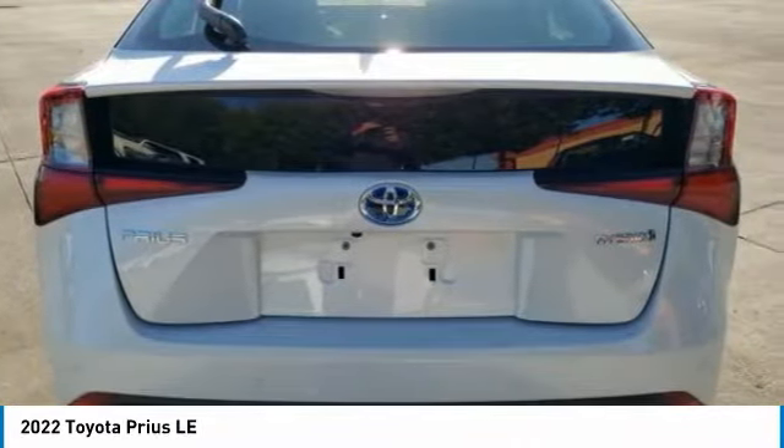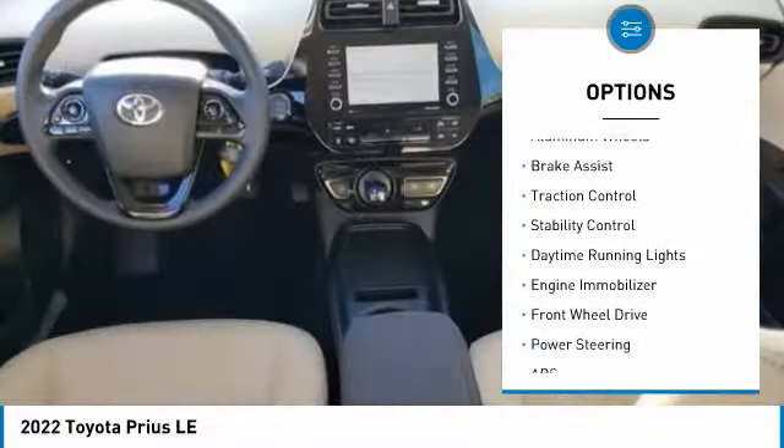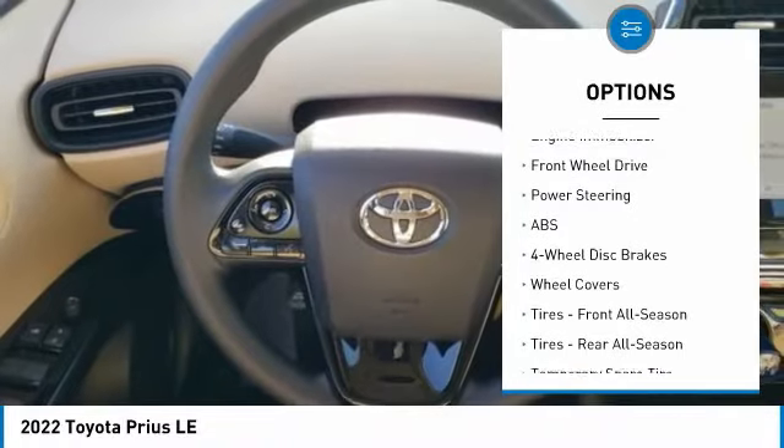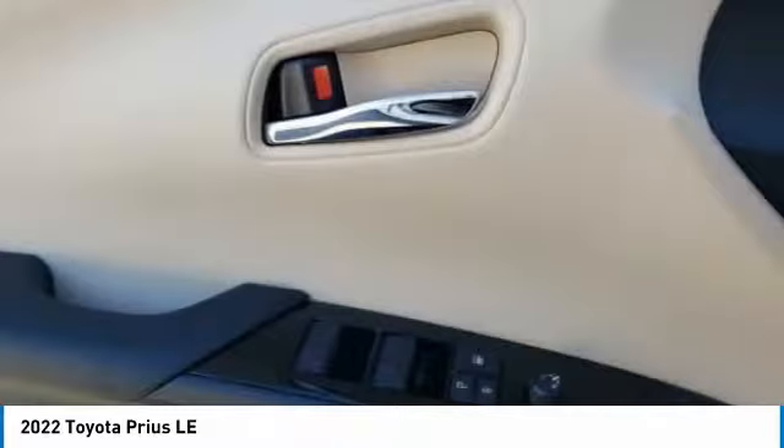Here are some of this vehicle's great options: tire pressure monitor, blind spot monitor, heated mirrors, aluminum wheels, brake assist, traction control, stability control, daytime running lights, engine immobilizer, FWD.